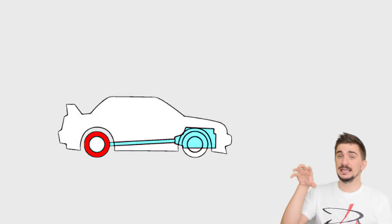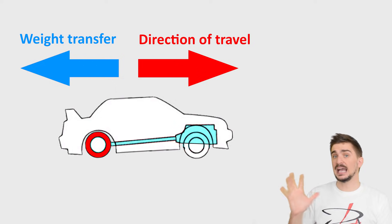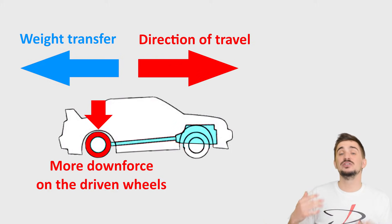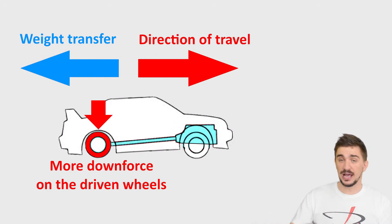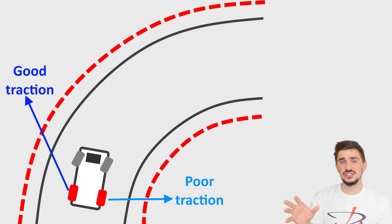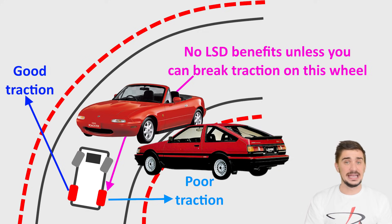What about front-engine rear-wheel drive in the same scenario? Because the driven wheels are at the back of the car, the weight transfer towards the back when accelerating actually benefits us — we're increasing downward force on the rear wheels, increasing their traction. This is why rear-wheel drive overall has greater cornering potential than front-wheel drive. Does this mean there's no benefit to an LSD on a rear-wheel drive vehicle? No — the only scenario where there's no benefit is when the engine is so underpowered it doesn't have enough torque to break traction on the inner wheel. In reality, even the most underpowered popular rear-wheel drive platforms like the Mazda MX-5 or the Toyota AE86 still have enough torque to break traction on the inner wheel when driven aggressively enough.